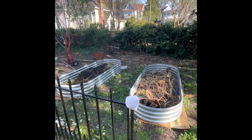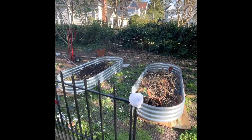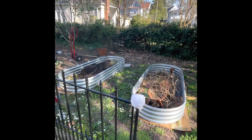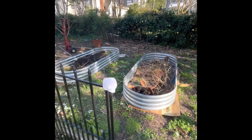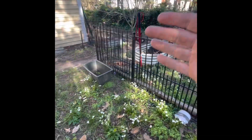I plan to get a 16-foot cattle panel from Tractor Supply and make an arch between these two new beds. These two beds are where I'm going to do all the vining crops — winter squash, cucumbers, pumpkins, melons, everything that climbs. That's the plan for those two.